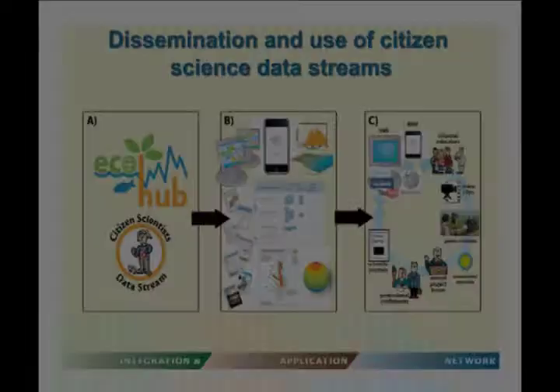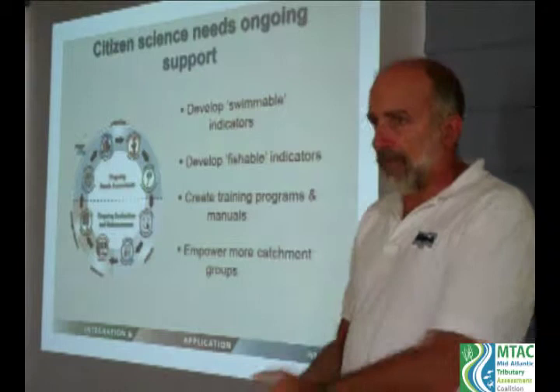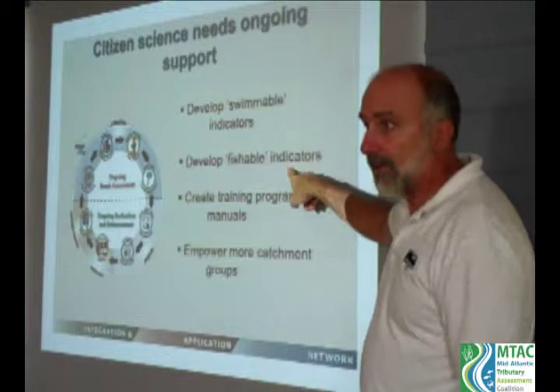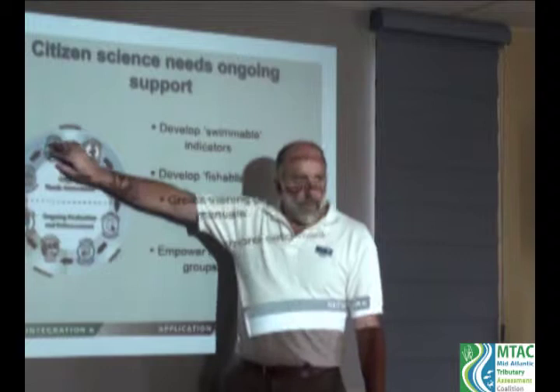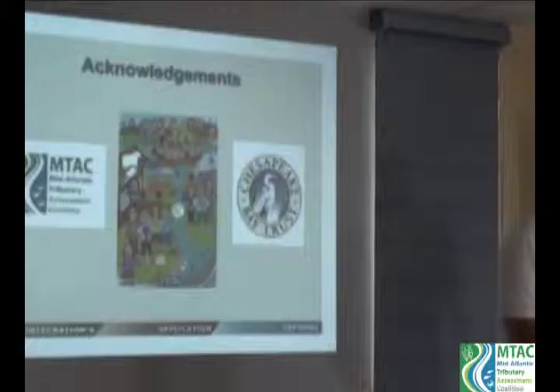To conclude, we need ongoing support for citizen science. We need to develop swimmable and fishable indicators — is the water safe to swim in, is the fish safe to consume? We need to create training programs and manuals, and empower more catchment groups for broader coverage. By picking off the components of a good ecosystem health report card process — good evaluation, dissemination, better literacy, and better tools — we can achieve this and more through the MTAC coalition. Thank you.